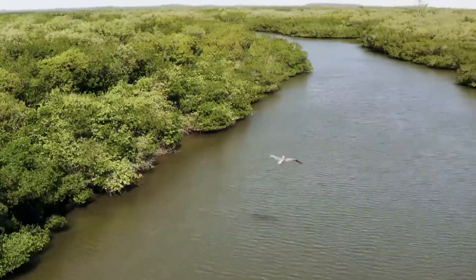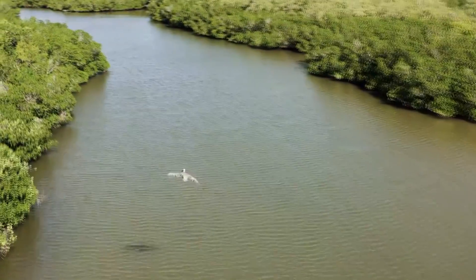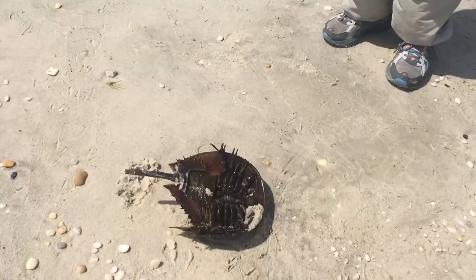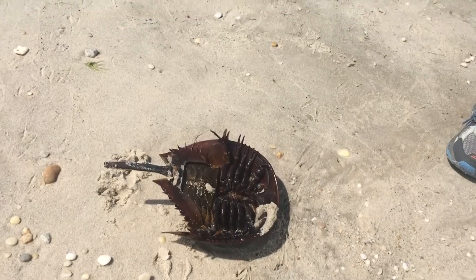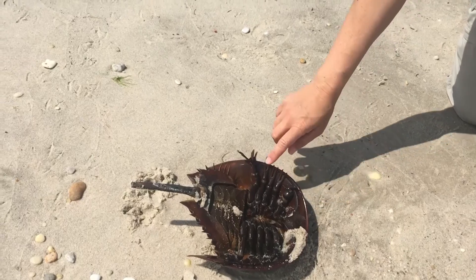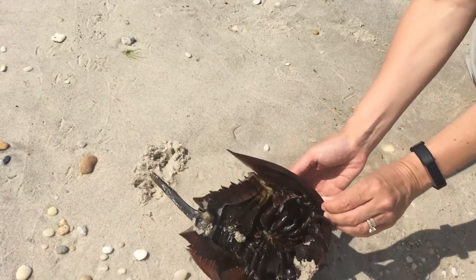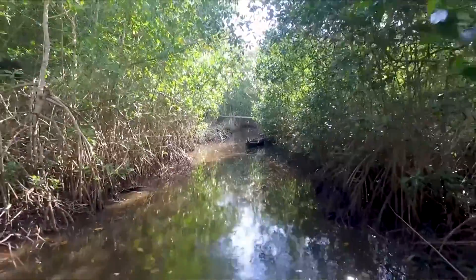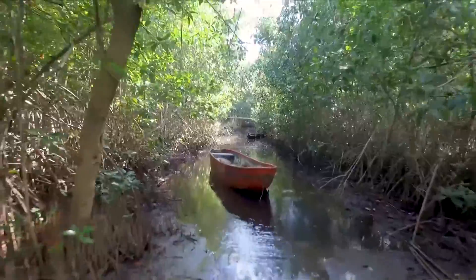Mangrove horseshoe crabs stand apart from other horseshoe crab species, both in how they look and where they breed. All horseshoe crabs have a tail-like structure called a telson — the bit that looks like it could stab you, though it's not used as a weapon. Horseshoe crabs use their telson to turn themselves over if they're knocked upside down. In the mangrove horseshoe crab, the telson has a circular cross-section with a smooth surface.